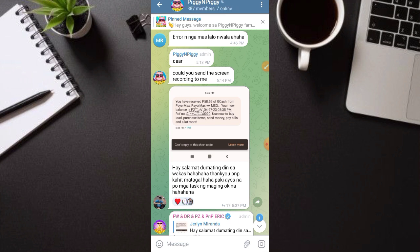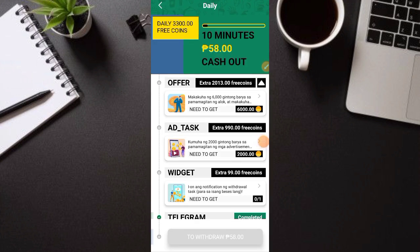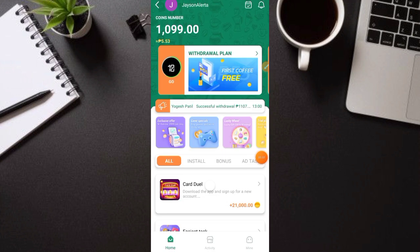Hintayin nyo lang dumating. Take note din: kapag gagawa kayo ng account dito, mas maganda na huwag na lang kayo mag-invite — gumawa na lang kayo ng task araw-araw. Dito lang sa withdrawal plan yung gawin nyo ang task araw-araw. Kahit di kayo mag-invite, pwede kayong makapag-withdraw ng 55 to 58 pesos. Sa 1 to 2 days mararate nyo yan, then pwede nyo nang i-withdraw.